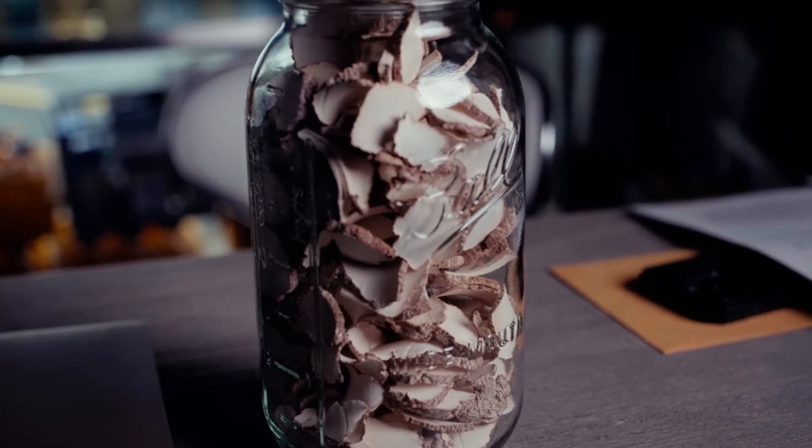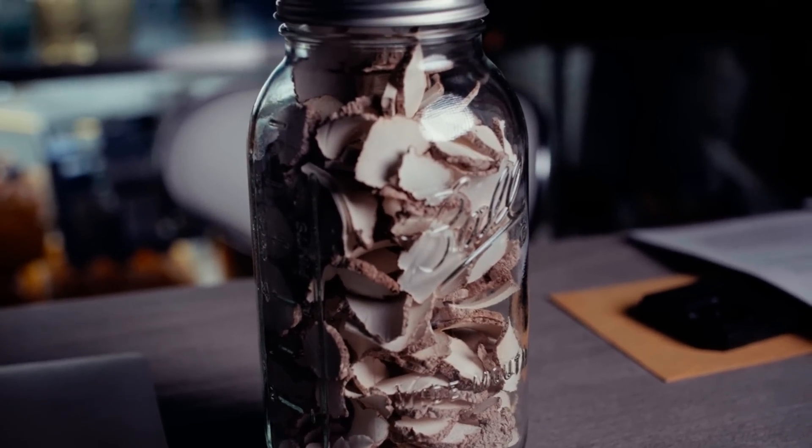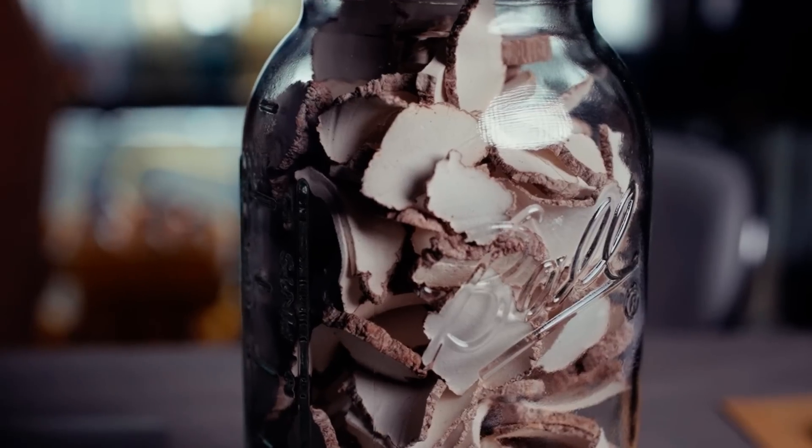If you're interested in checking out this mushroom, check out our Etsy shop Fresh Fungi. We also have other freeze-dried varieties available and plan to make tiger's milk mushroom available there as well. Until next time, much love!